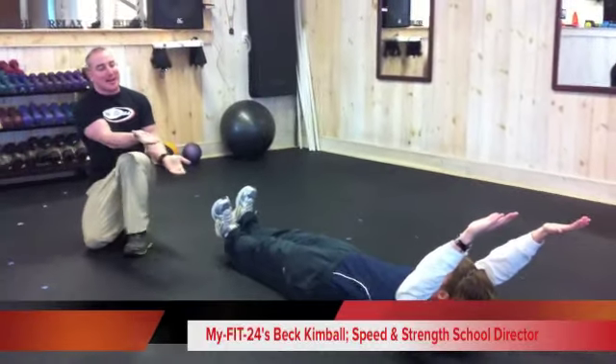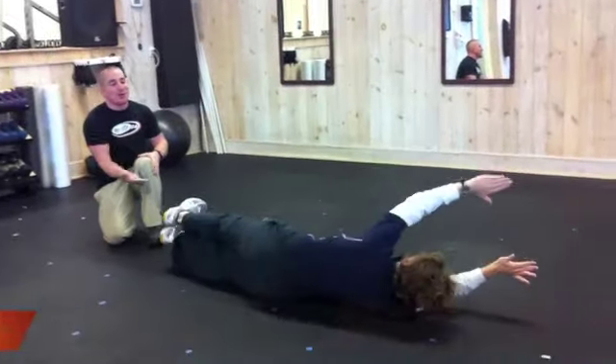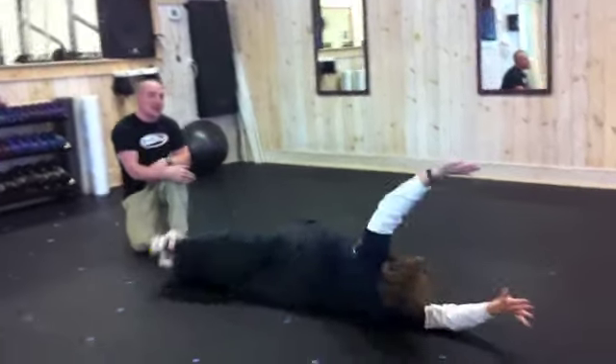She begins on her back and she's going to roll her way through over to the belly, and then all the way through to her back, then she's going to reverse and go the other direction.